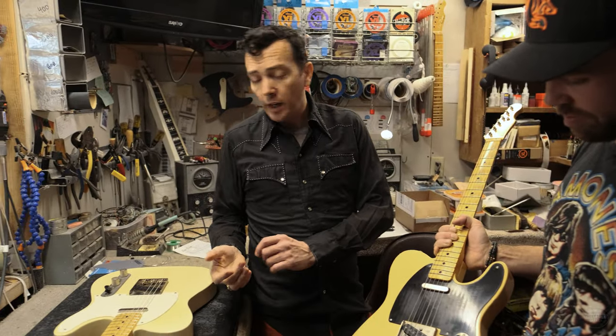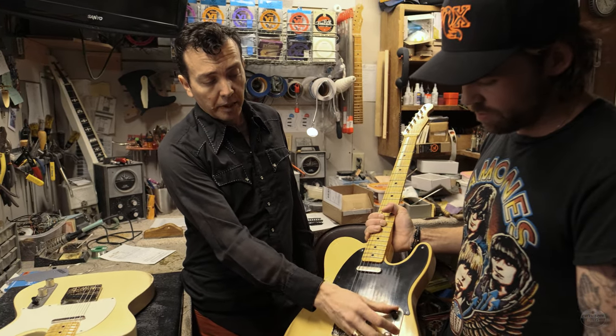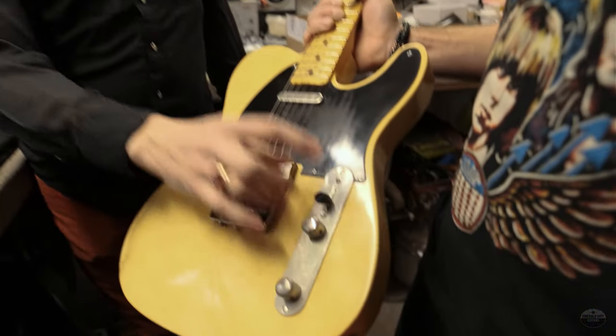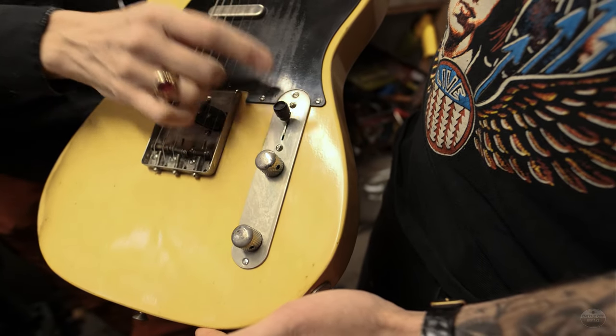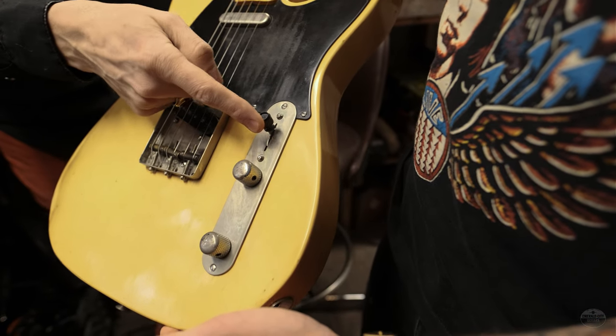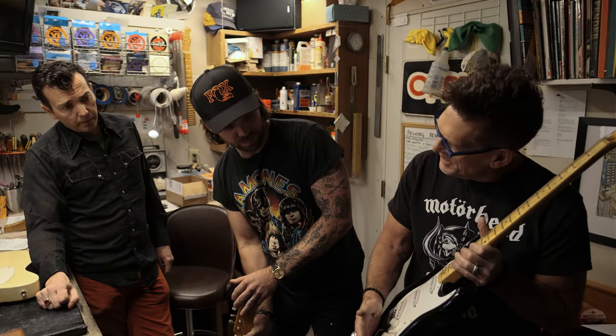I do two different versions of a five-way switch in a T-style guitar. The version in these guitars: that's the bridge pickup; that's both pickups out of phase; that's both pickups in phase; that's both pickups wired in series, so it's a humbucker; and that's the neck pickup. And this one's a standard five-way — no tone on that bridge pickup, that's correct.